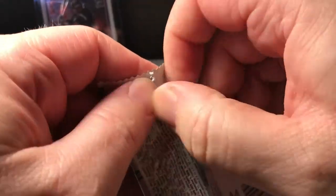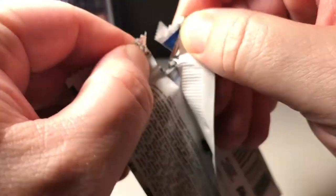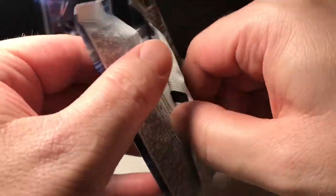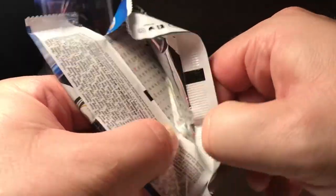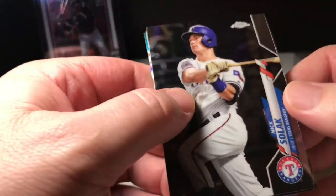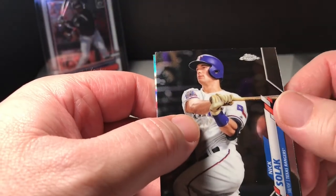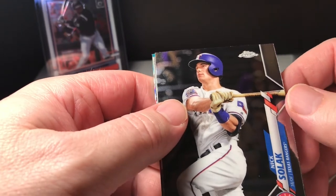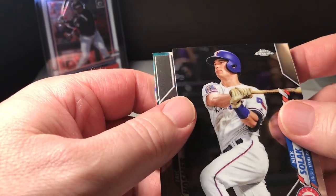Here we go, pack number three. I want to thank everybody who's subscribed to my channel — appreciate it. Hopefully you like watching these videos. We're trying to get up to a hundred subscribers and we'll do a giveaway.